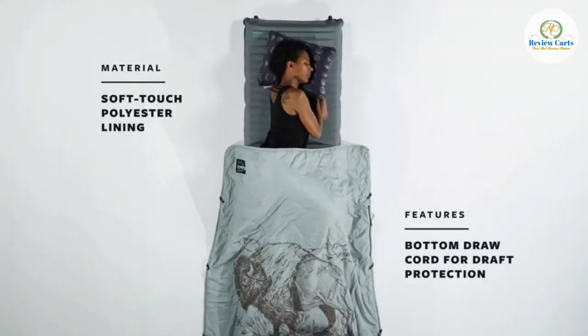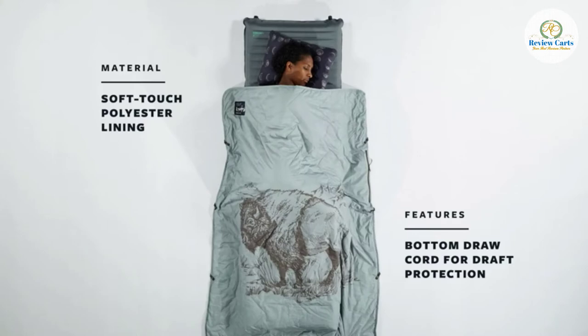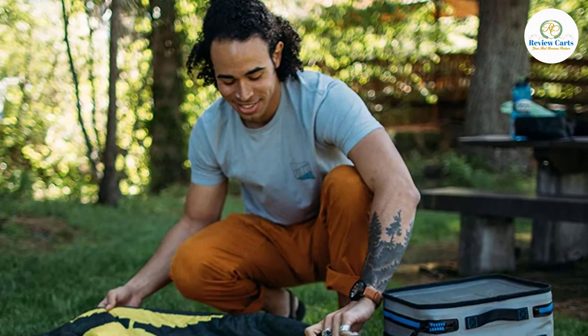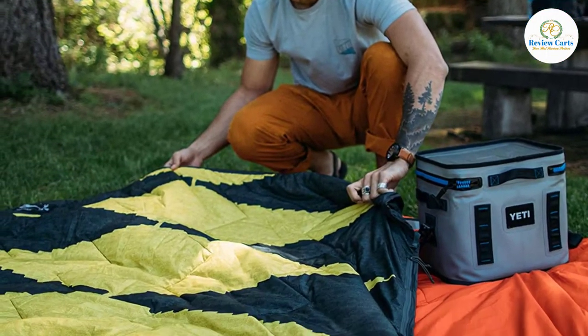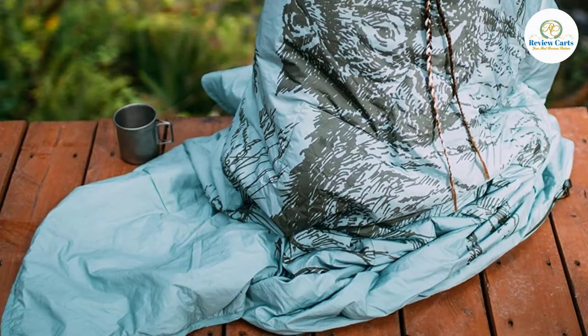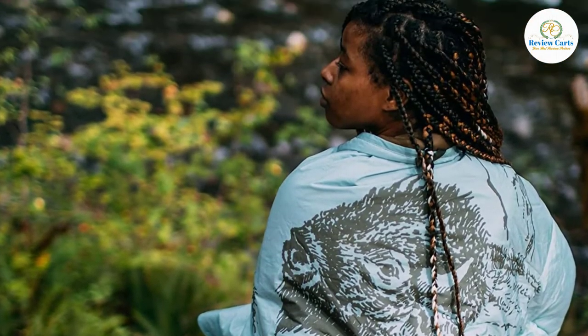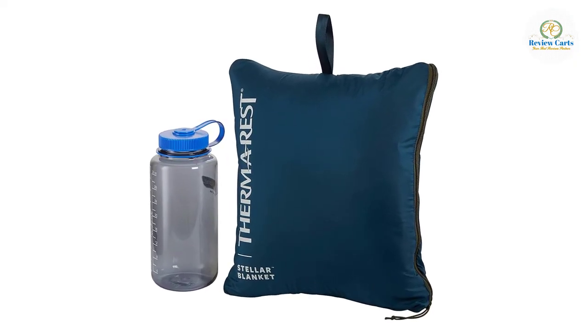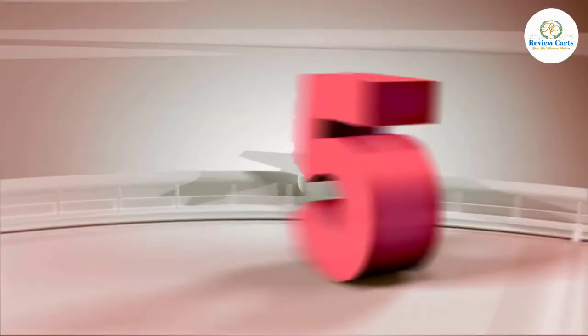We love that it packs into its own pocket so there's no chance of losing the storage bag. The Stellar is an excellent value for the price and strikes a balance between luxury and minimalism for front-country trips. The Therma Rest Juno is also great — it's very similar to the Stellar but smaller and lighter weight. It is excellent value, lightweight, compact, packs into its own pocket, machine washable, and has a cinch cord at the foot.